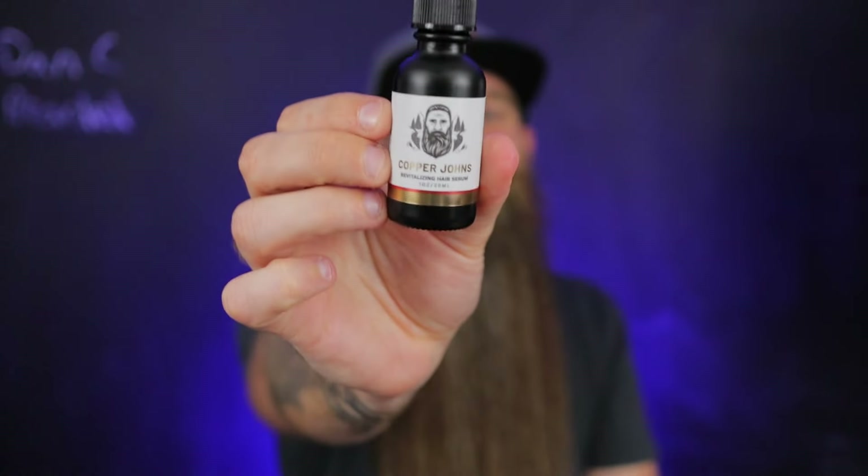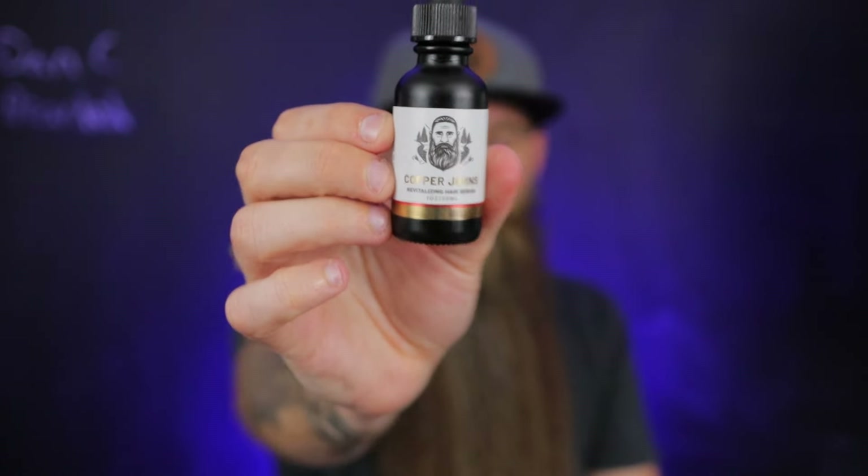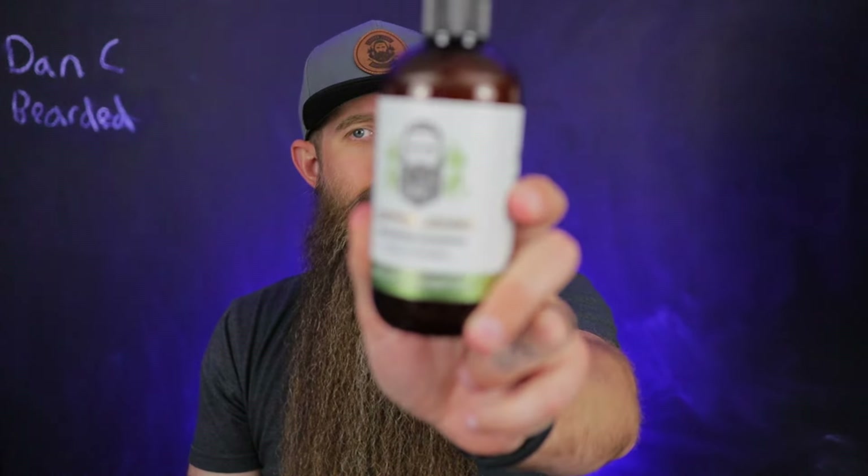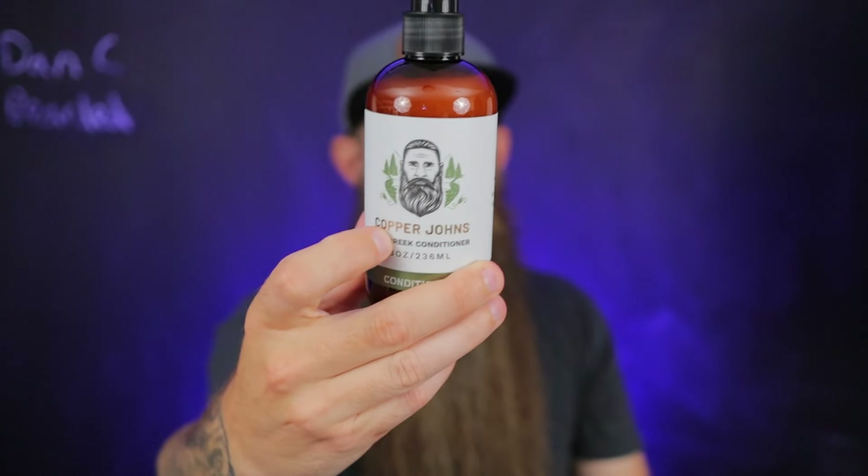But for real, welcome you guys. Today we're going to be talking about Copper John's with five new products. We have three of them for the shower and then two of them for out of the shower — unless you're real creative, then go crazy. And we're going to be talking about two different scent profiles of the same product, which would be a revitalizing hair serum. We do have a ball wash, and then we have a natural shampoo and a conditioner to match. Both of these are for the head hair, not for the beard.